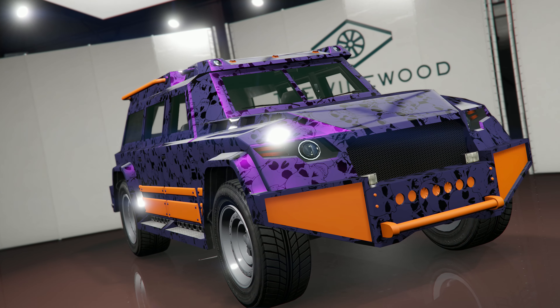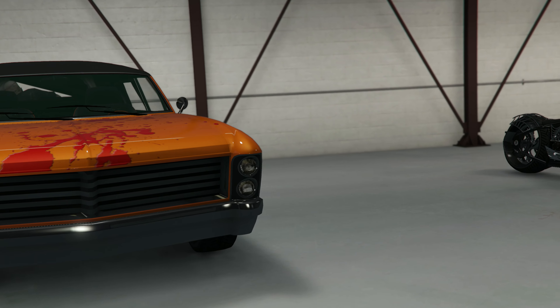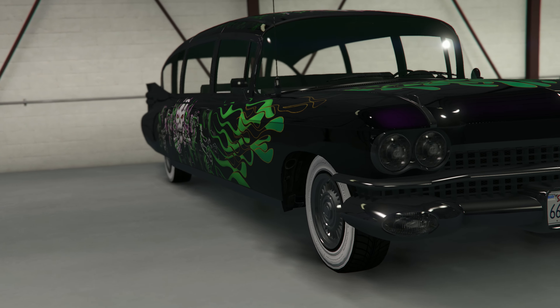Inside of the Vinewood Car Club this month, you'll be able to find the Deluxo, Weaponized Ignis, Fajero ZX Convertible, Hikuchi Drag, Hermes, and the Rapid GT Classic, all for 20% off.